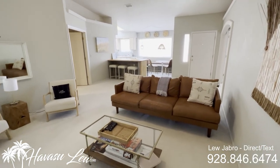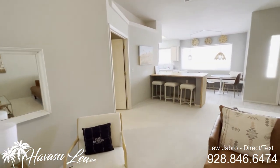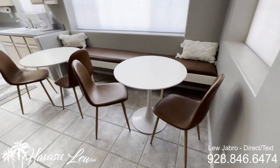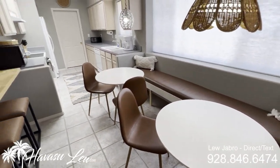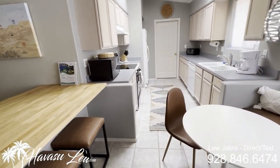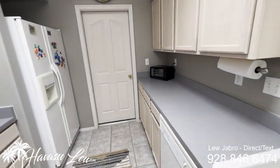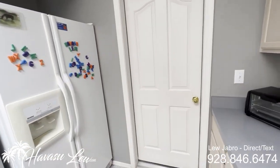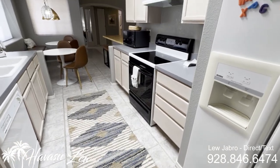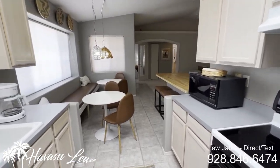Again, this house is being used as an Airbnb and has tenants coming in this Friday for the weekend. Has a cool little bench seat built into the kitchen back here. It's a galley kitchen with formica counters and access to the garage. Has a skylight in the kitchen, so it's nice and bright.